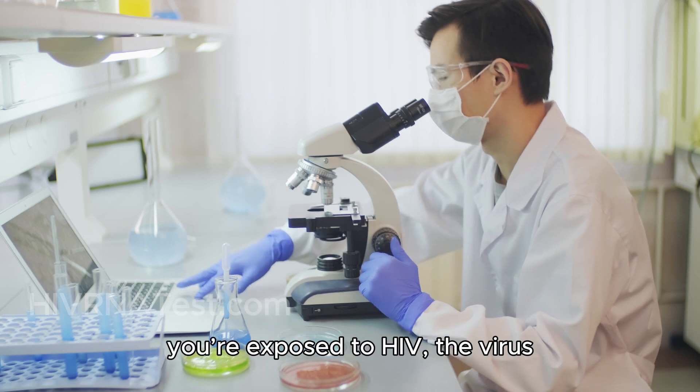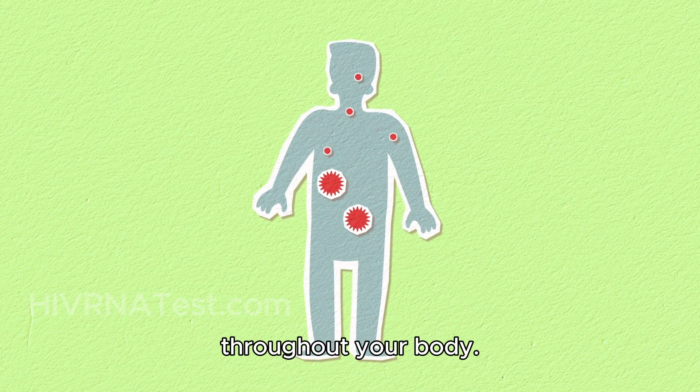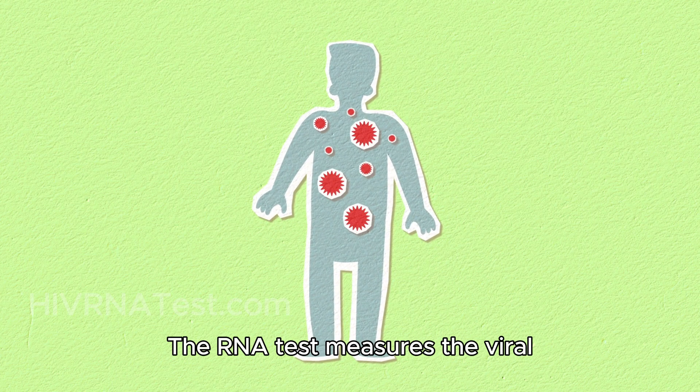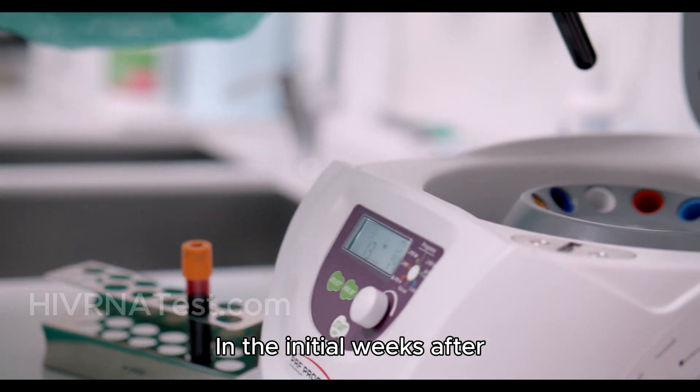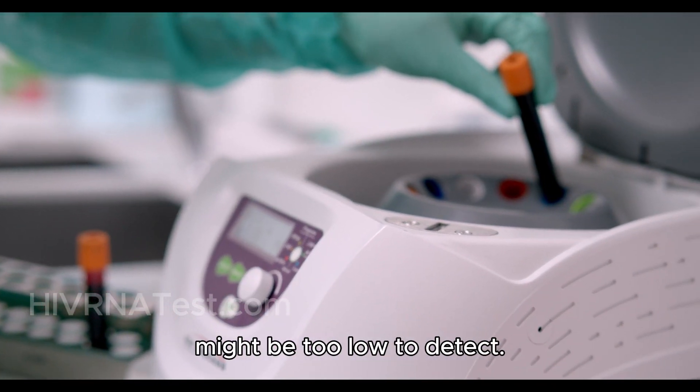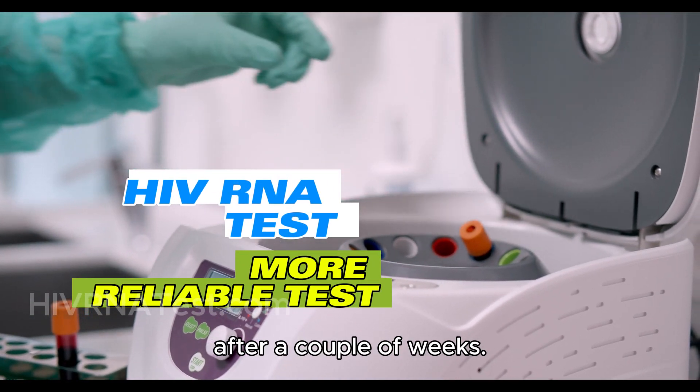Here's how it works. After you're exposed to HIV, the virus starts to replicate and spread throughout your body. The RNA test measures the viral load — essentially how much HIV is present in your blood. In the initial weeks after exposure, the viral load might be too low to detect. That's why the test is usually more reliable after a couple of weeks.